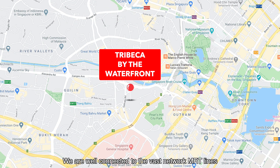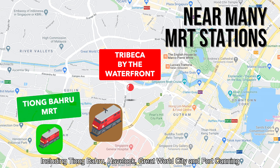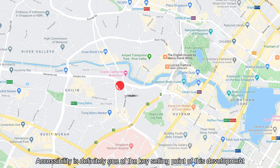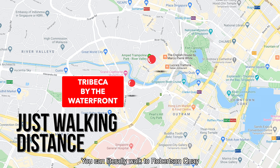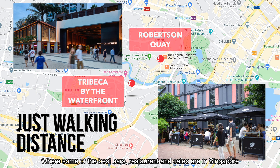We are well connected to the vast network of MRT lines, being close to multiple stations including Tiong Baru, Havelock, Great World and Fort Canning. Accessibility is definitely one of the key selling points of this development. You can literally walk to Robertson Quay where some of the best bars, restaurants and cafes are in Singapore.